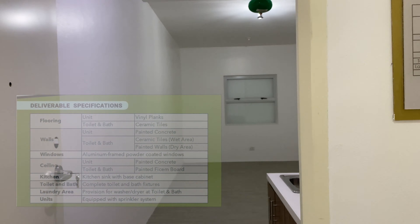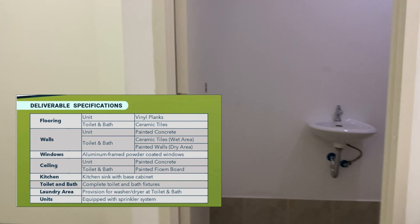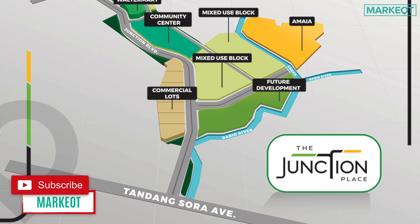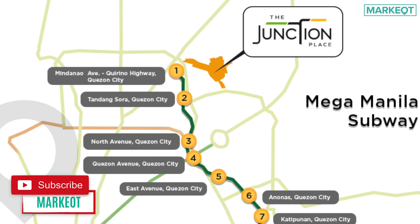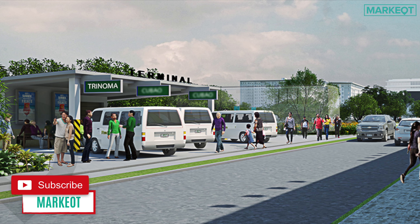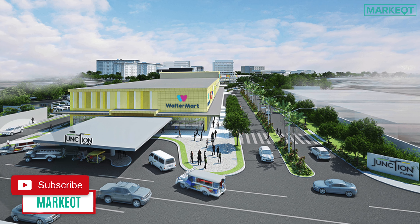Let's look at the turnover unit of the studio. The unit is approximately 23.83 square meters. They have a studio unit with a partition and one without. This is the bedroom for the unit — this is what is delivered. We have flooring and painted walls.